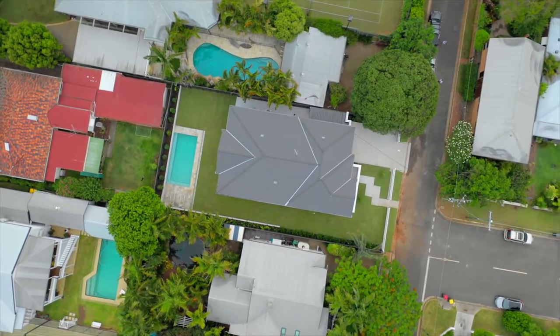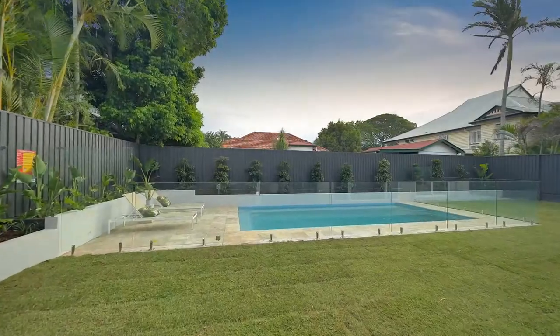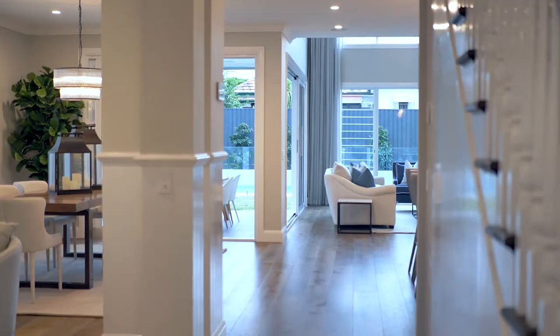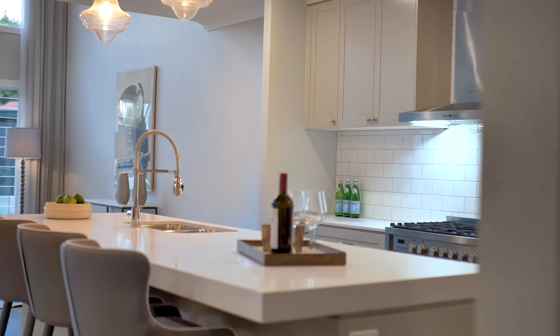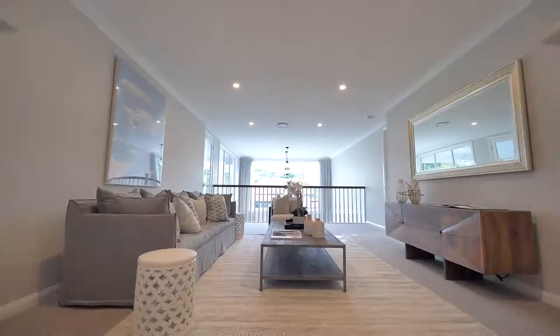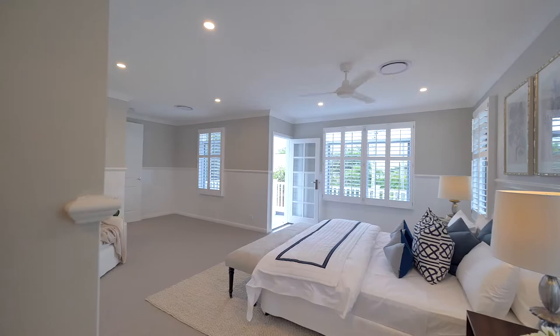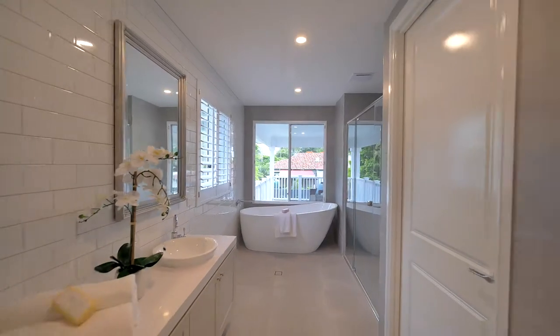31 Lucan Street Clayfield, a classic example of Hampton's architecture. Easy living on this wonderful 740 square meter block. And it keeps getting better — what every family dreams of — four ensuited bedrooms.